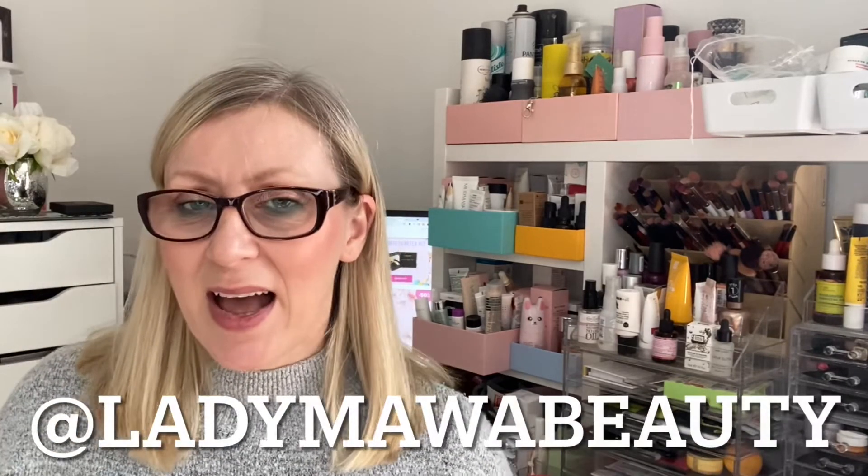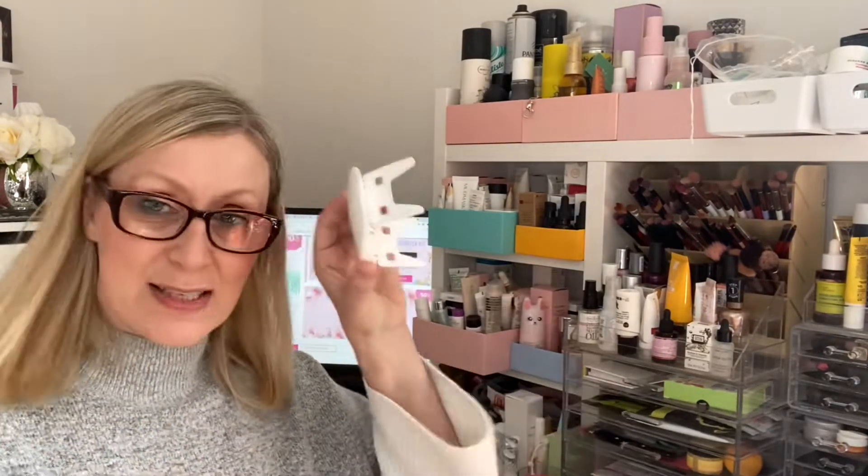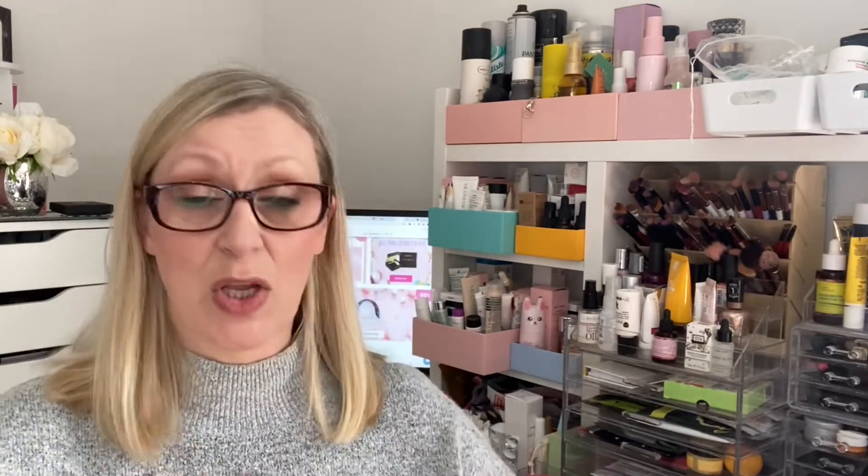I'm not going to be demonstrating these today as I'm back at work in a couple of days. I've got a week off coming up soon, so I'll either do a little video on here or I might just do it over on my Instagram. Make sure you follow me on Instagram at Lady Mawa Beauty and keep an eye on my posts and stories. So that's the lamp — which is amazing. And I did mention that the brand is cruelty-free and vegan, which is fab.